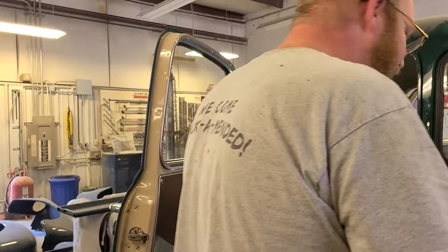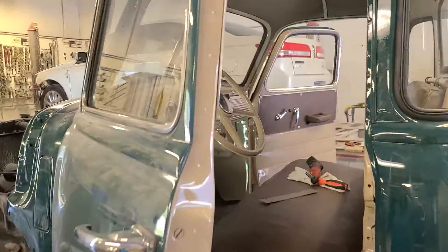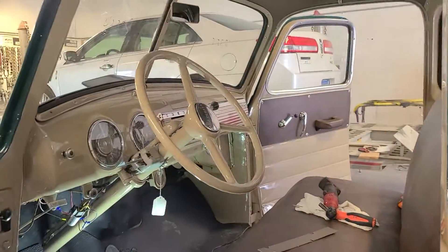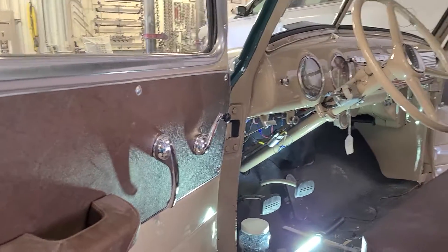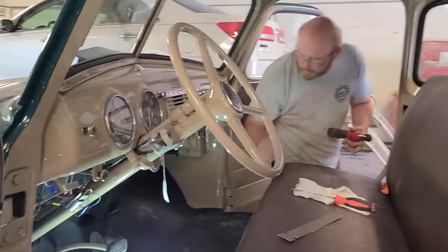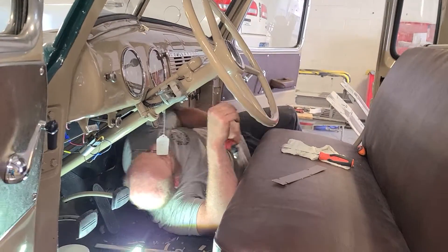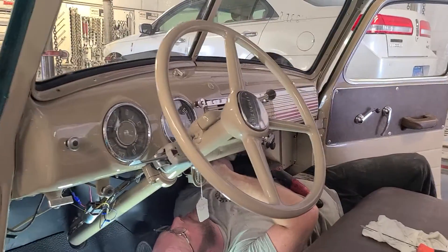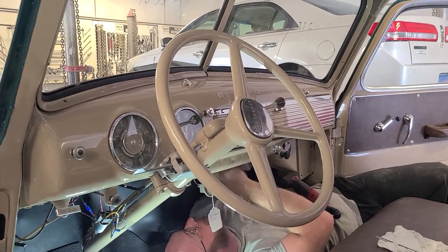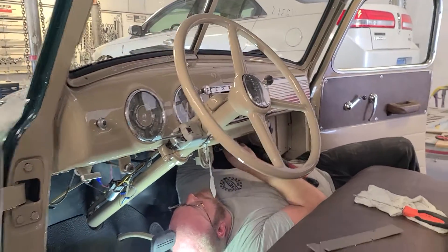It looks good. Thank you. I'll show you a little bit inside here. Here's the dash. Isn't that cool? The owner's gonna just love it.